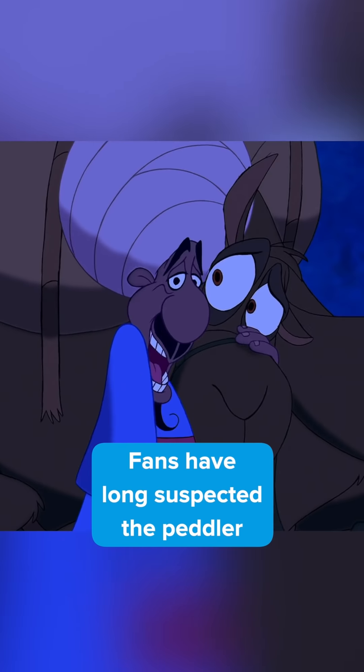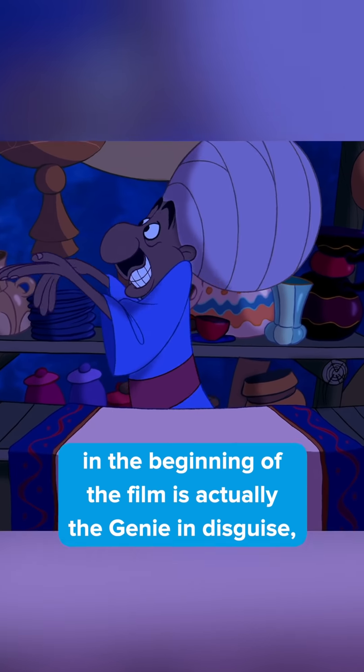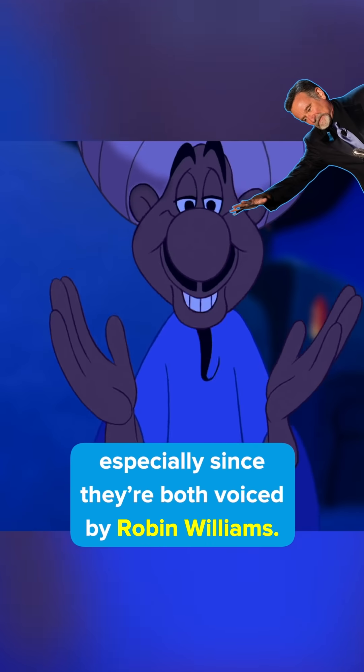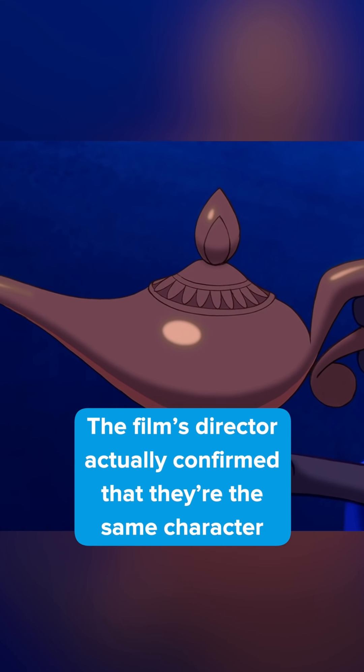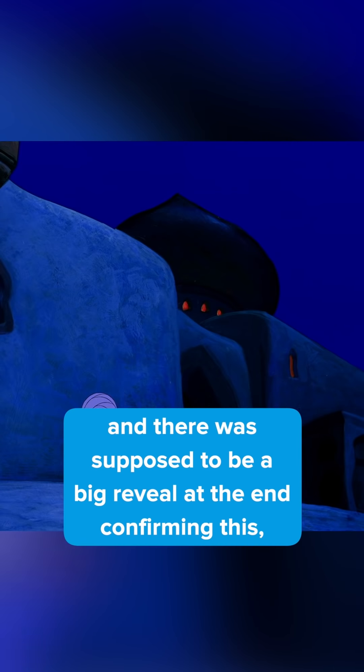Did you know this about Aladdin? Fans have long suspected the peddler in the beginning of the film is actually the genie in disguise, especially since they're both voiced by Robin Williams. The film's director actually confirmed that they are the same character, and there was supposed to be a big reveal at the end confirming this, but it ended up getting cut from the final film.